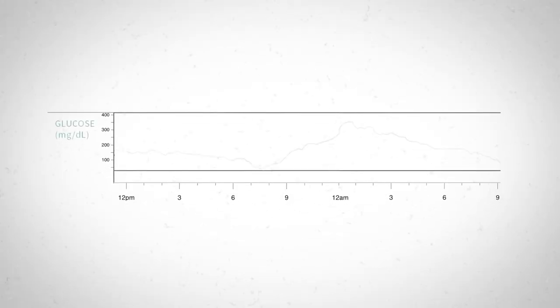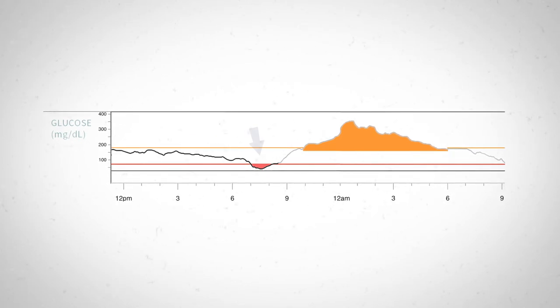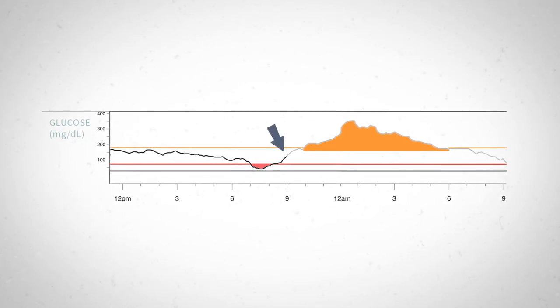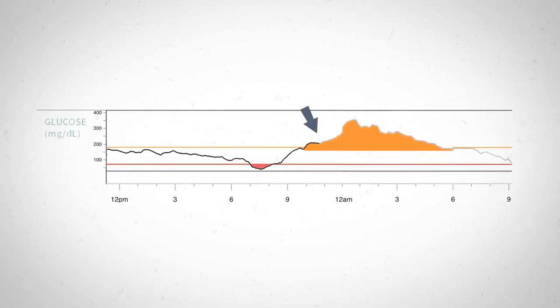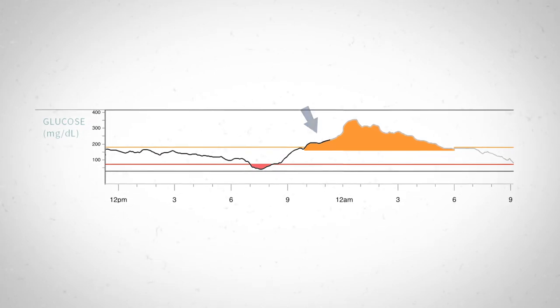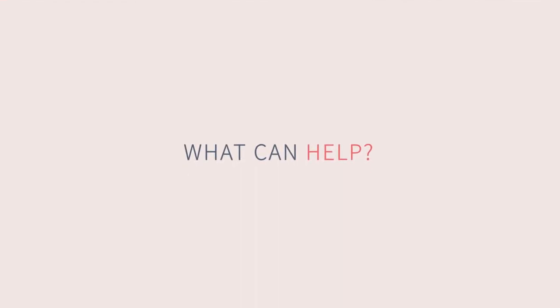Back to our pizza — let's look at the glucose tracing again. Protein and fat are slowing down the carb absorption from the crust and tomato sauce, leading to that initial dip. Then we get an extra uptick from treating the low with carbs. Next, we see the long slow rise as the rapid-acting insulin wears off and the rest of the pizza carbs are absorbed. After that, we add in the effect of fat breakdown after about six hours and on into the night. So what can we do to better manage glucoses in the midst of all this?